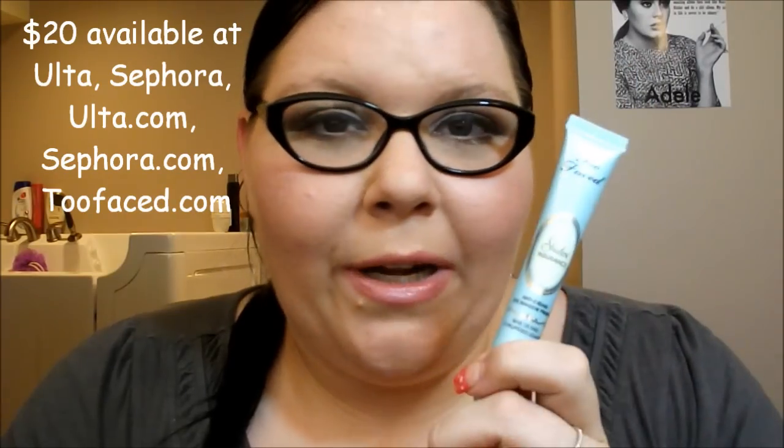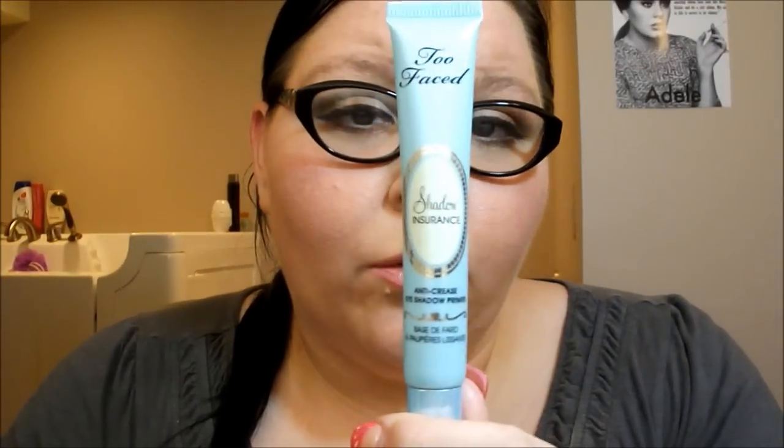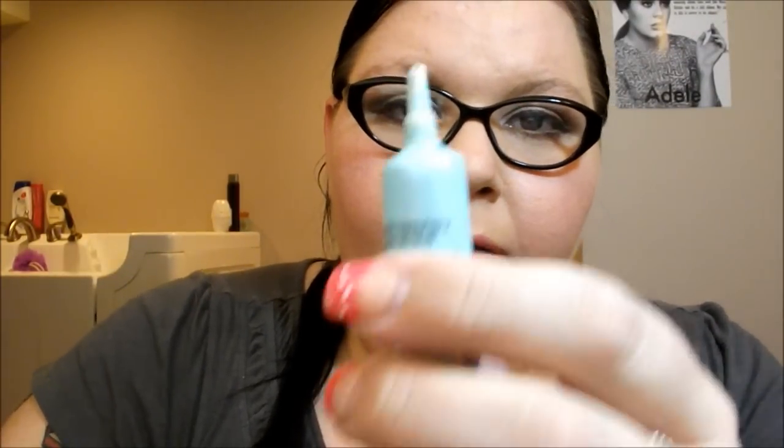This is probably another one of my holy grail products — this is the Too Faced Shadow Insurance, right around $20. You can get it at Ulta, Sephora, or toofaced.com. It comes with a little tip applicator and does not have any glitter or shimmer to it. It's a very nice white base that blends in effortlessly. If you guys were to splurge on a high-end primer, I would hands down recommend this — it has truly done a phenomenal job. And these two work exactly the same.